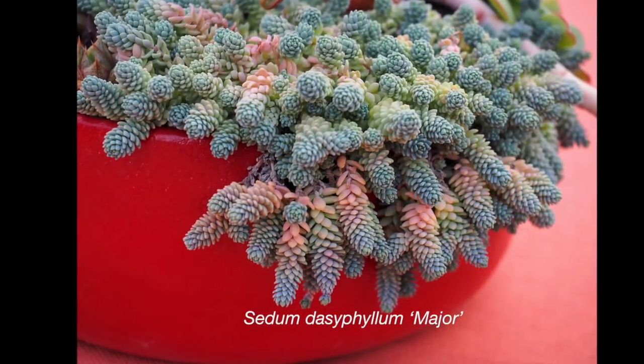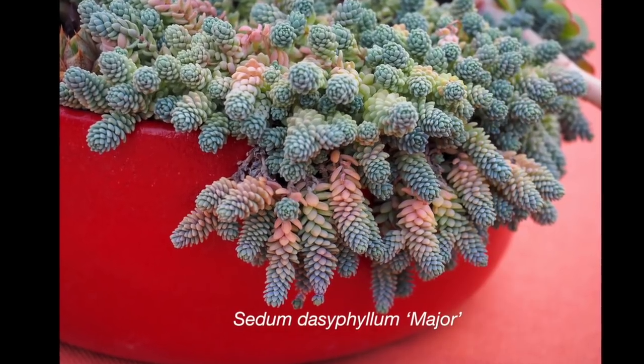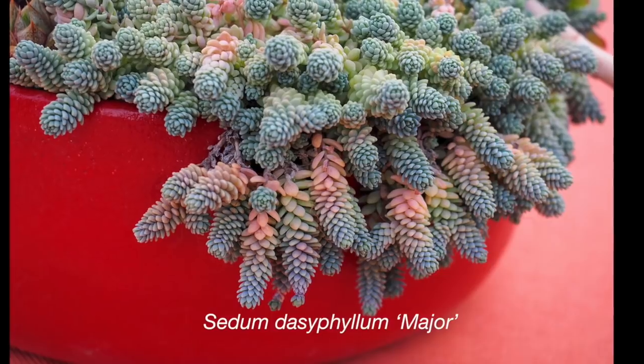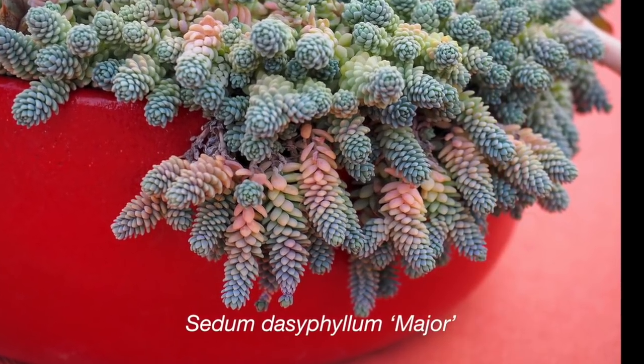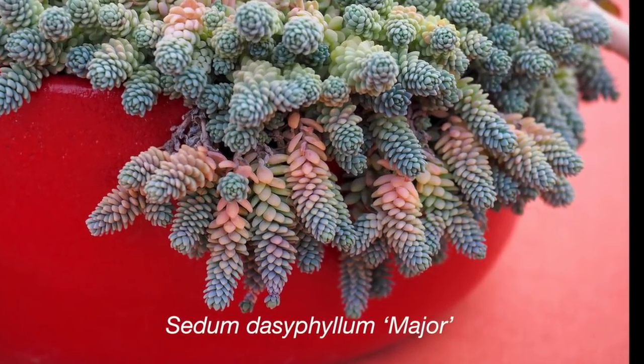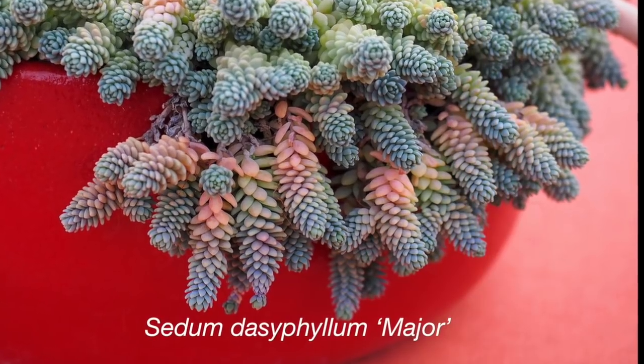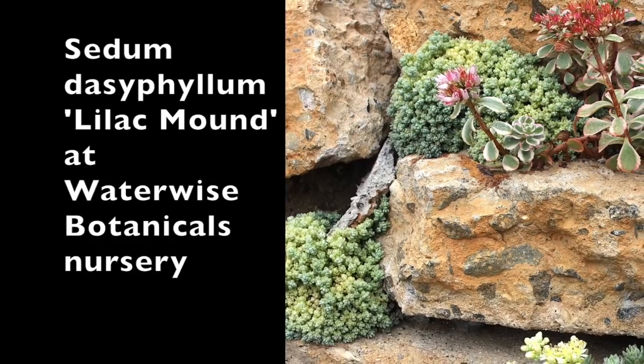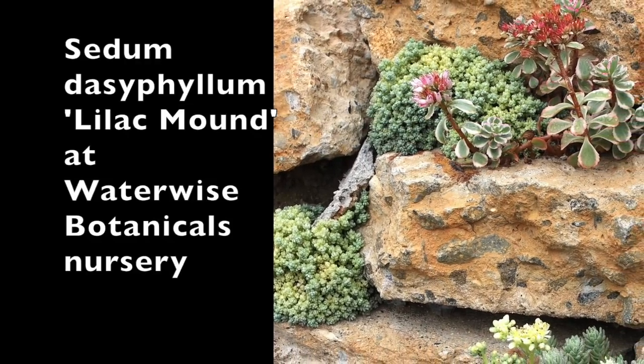One of my favorite succulents is this dainty little sedum, Sedum Dasophilum Major. I love the cabbage-like look on the tips of the rosettes, the way that they look like little corn cobs. It's a wonderful filler plant for containers. And Sedum Dasophilum Lilac Mound — look how tiny.